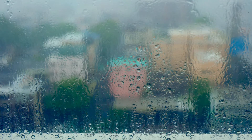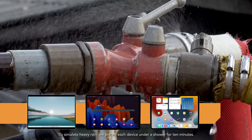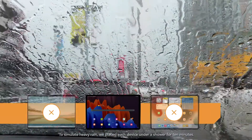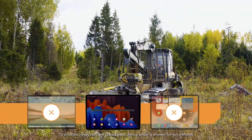Even with rugged cases, none of the consumer-grade devices we tested handled the heavy rain simulation as well. In fact, neither the iPad Pro nor the Surface Pro 8 were functional after their dousing, even after 20 minutes in dry conditions.